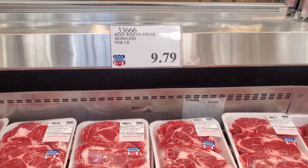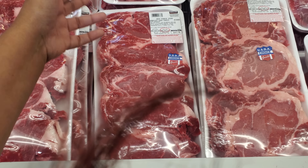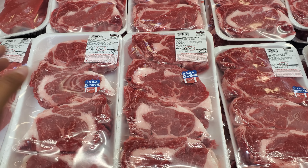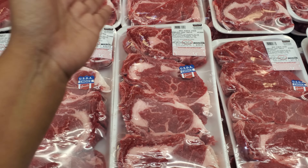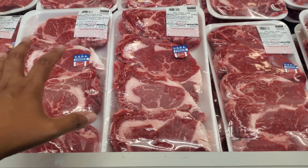Beef ribeye is $9.79 per pound — USDA Choice. This set right here, you do get six — $48. I feel like it's a pretty good deal because you get a little more and they're pretty thick too. So if you have younger teens, you know, they're not going to eat a whole steak. I normally share with my daughter; my son would probably eat a whole one by himself.